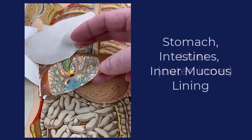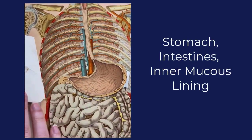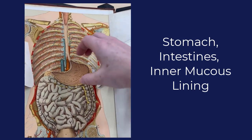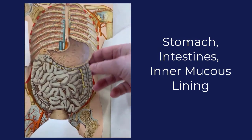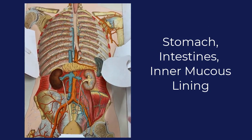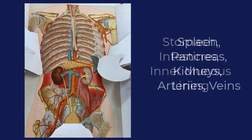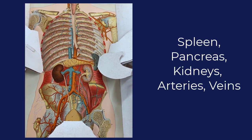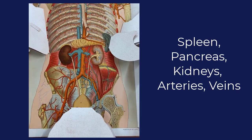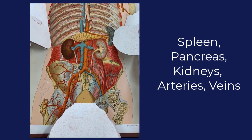Then we go to the section of the stomach and intestines with a separate small flap illustrating the inner mucus lining. And finally, we see the rear section of the body unveiling spleen, pancreas, kidneys, arteries and veins.